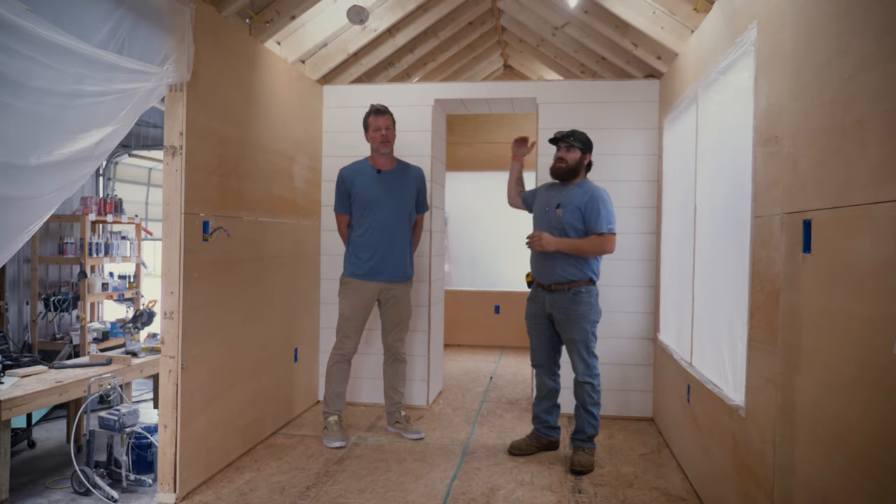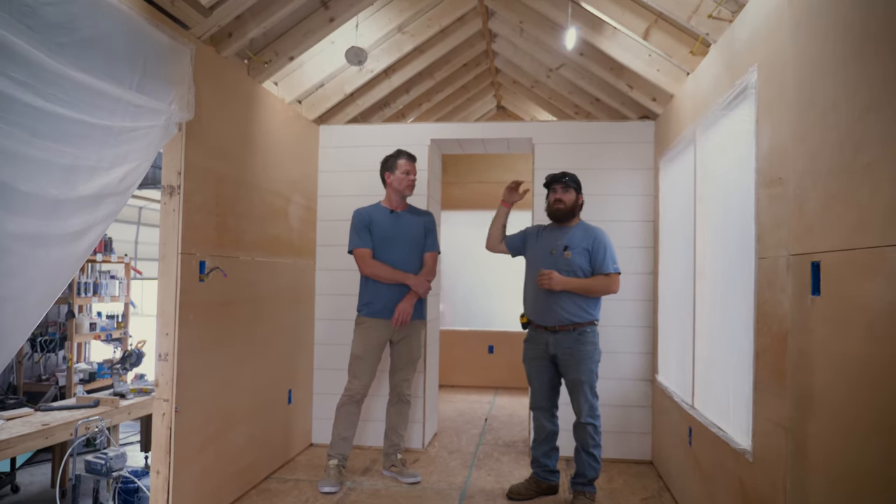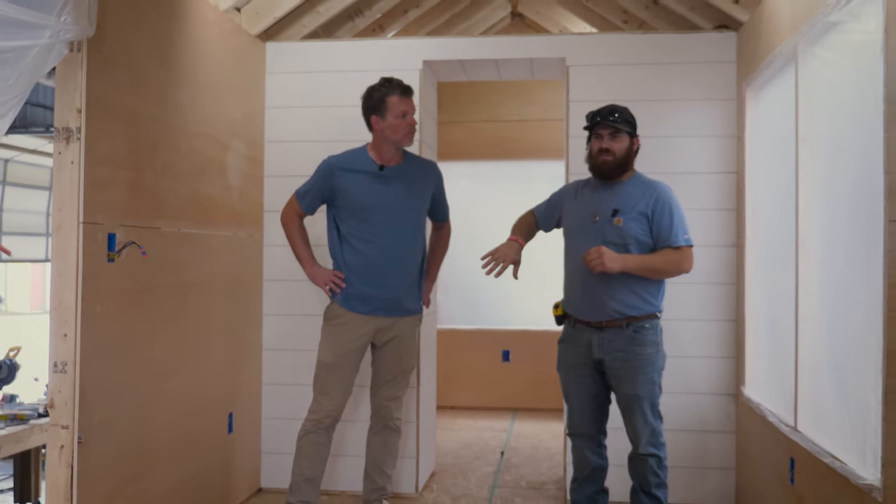Now that we're inside, you can see behind me we actually have a fun wall we want to show you. It doubles as a privacy wall and lets the air flow through — you can see it actually doesn't go all the way up — so just one mini split will cool this whole building. When we go around the other side you'll actually see the surprise.